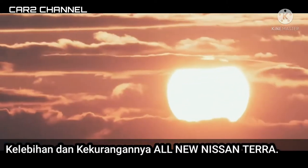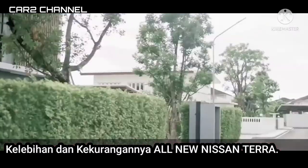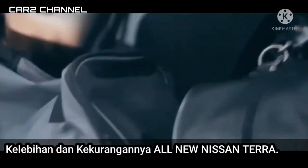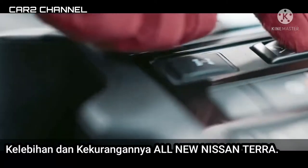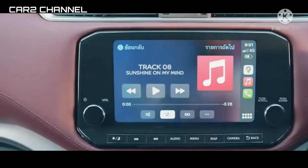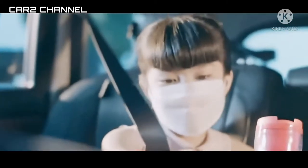Kelebihan dan kekurangan All New Nissan Terra. Nissan meminjamkan Terra kepada relawan gugus tugas percepatan penanganan COVID-19 untuk kendaraan operasional distribusi logistik. Pemilihan SUV ini tentunya bukan tanpa alasan. Terra memiliki fitur yang tepat guna menopang operasi penting tersebut.